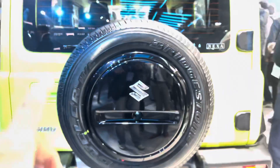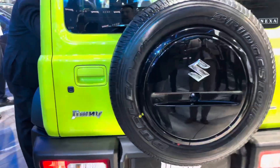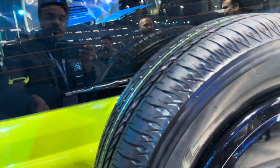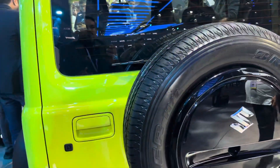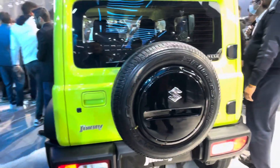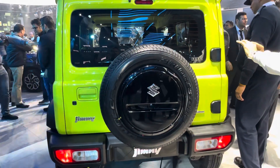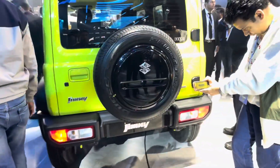The Bridgestone Dueler HL is the stock tyre for this car at the moment — 195 section, like I told you. The boot space is actually quite good because of the height it gives you. Two tall suitcases shouldn't be a problem, though we'll test that out. Like I pointed out, it's not a very wide car — not even as wide as the Baleno. But I think that's going to be the beauty of it. The compact dimensions are going to make it an excellent urban runabout, and the off-roading capability — we already know what the Jimny can do.